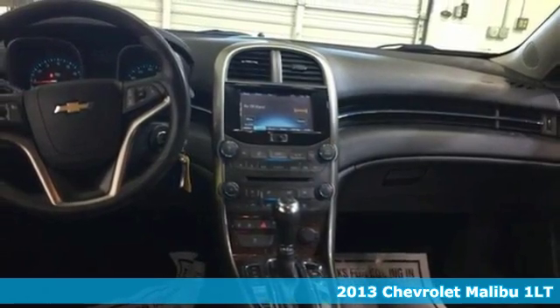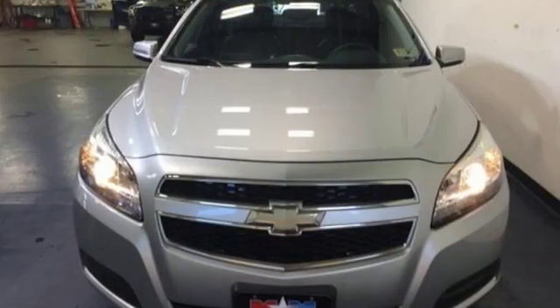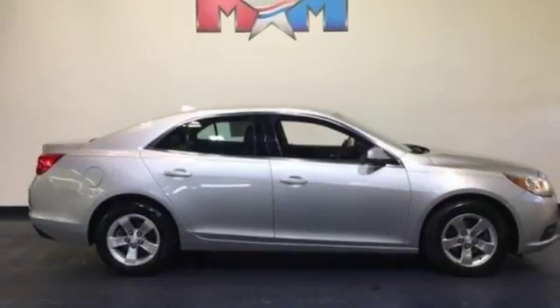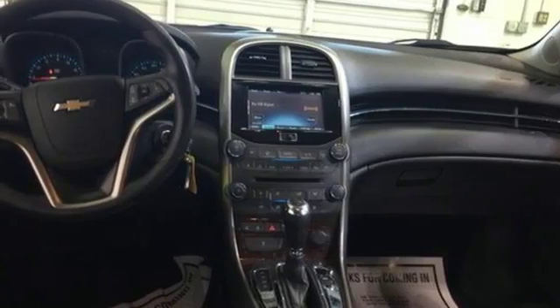It comes nicely equipped with features you'll love: Bluetooth wireless audio streaming, wireless phone connectivity, manual tilting steering column, multi-function steering wheel, manual telescoping steering column, automatic transmission, aluminum wheels, gas pressurized shocks, and power heated mirrors. Experience it for yourself today.